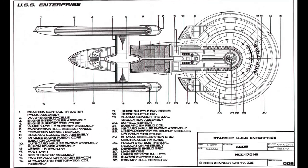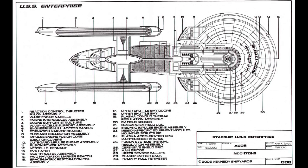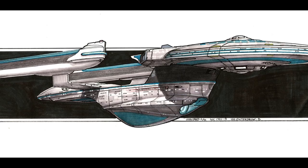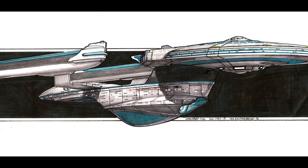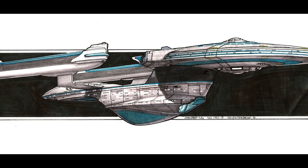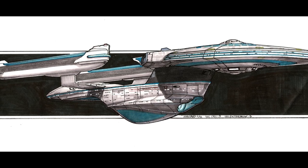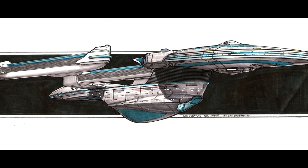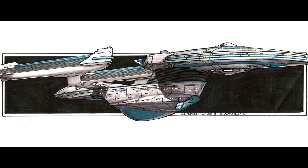The FASA RPG Module Star Trek The Next Generation Officer Manual has a different account of the 1701-B's demise. According to the RPG sourcebook, on reference Stardate 2-9202.12, the Enterprise-B engaged two hostile battleships — a Klingon L-24 class and a Romulan Z-1 class — in the Triangle Sector, about five parsecs from the Imperial Klingon states. Both vessels were defeated, but the Enterprise was also lost with critical battle damage.